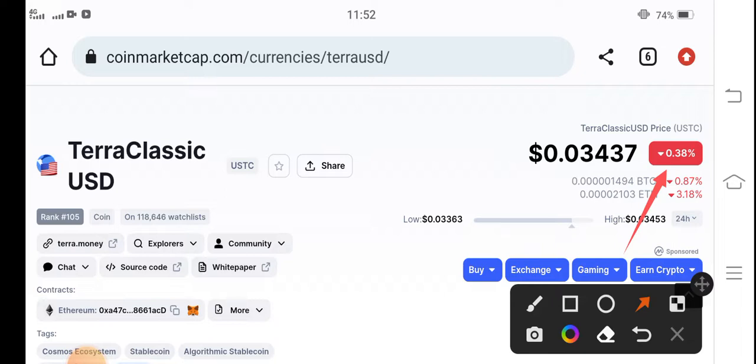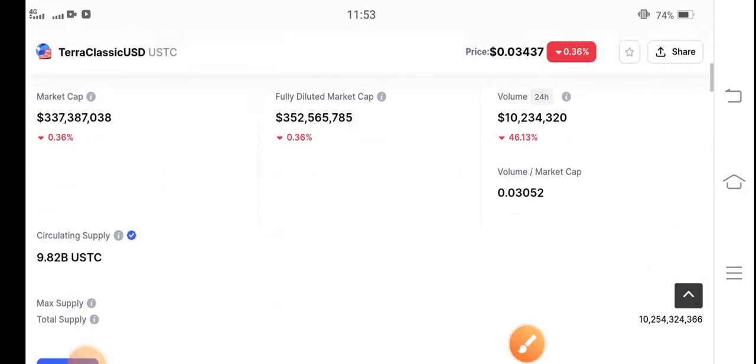Very soon, in the upcoming few minutes, these negative changes will be converted into positive. This is a signal video for buying Terra Classic USD coin for a short-term trade, because I predict that something big is coming. The changes will be going positive, so if you want to buy, now is the best time — it's the beginning of a pump. Buy now at a low price and hold for a short time to get quick profit.